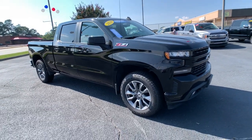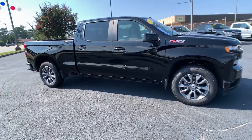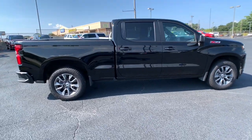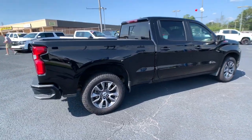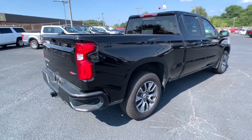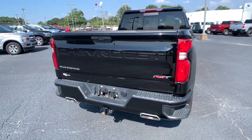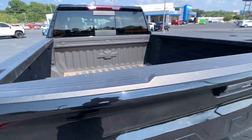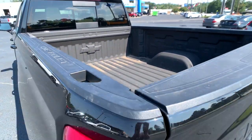Picture yourself in the 2020 Chevrolet Silverado 1500. This vehicle still has fewer than 30,000 miles on the clock, so it won't last long. The Silverado 1500 is the full-size pickup that blends a spacious, quiet cabin, technology that keeps you connected, smooth handling, and the toughness you need for all your projects.